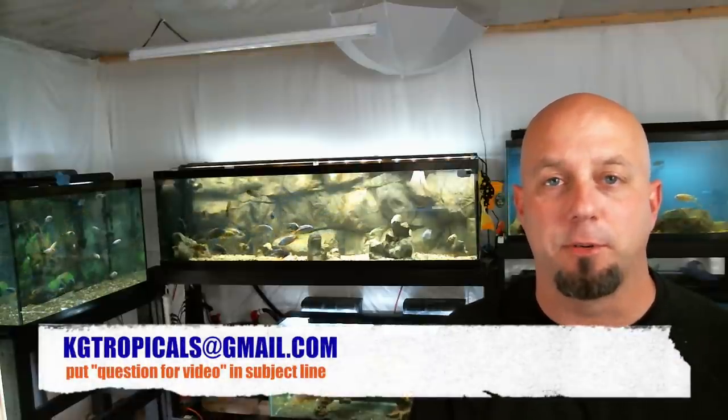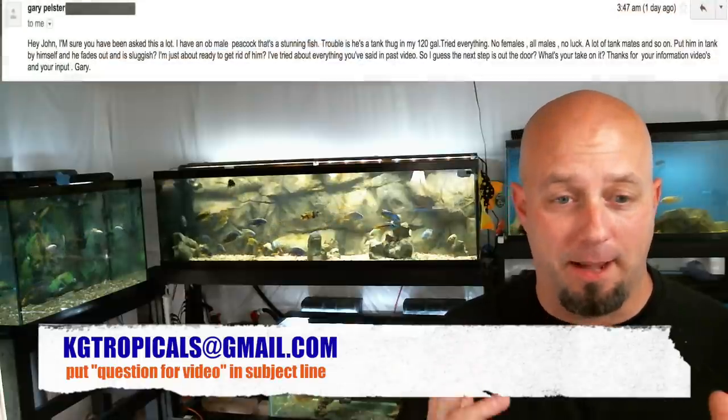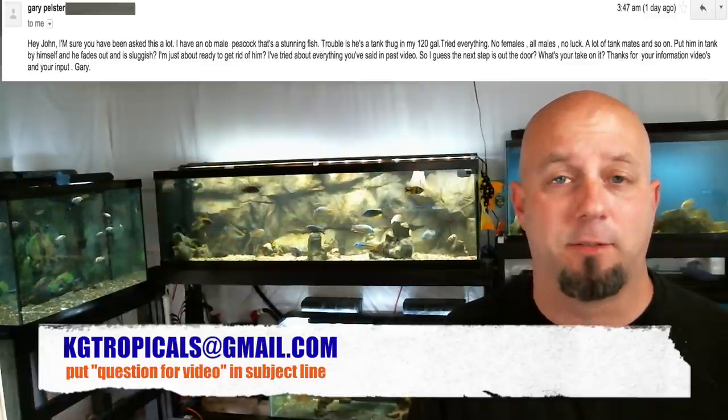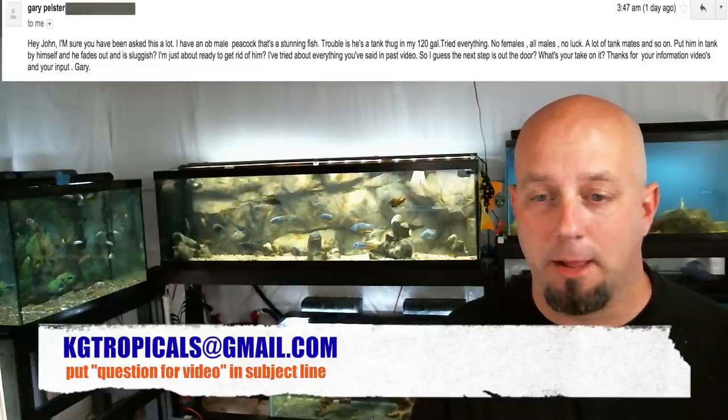So today's real comment actually comes from an email sent in to KGTropicals at gmail.com. The email is from Gary Pelster and it reads like this: 'Hey John, I'm sure you've been asked this a lot. I have an OB male peacock that is a stunning fish. Trouble is, he's a tank thug in my 120 gallon.'